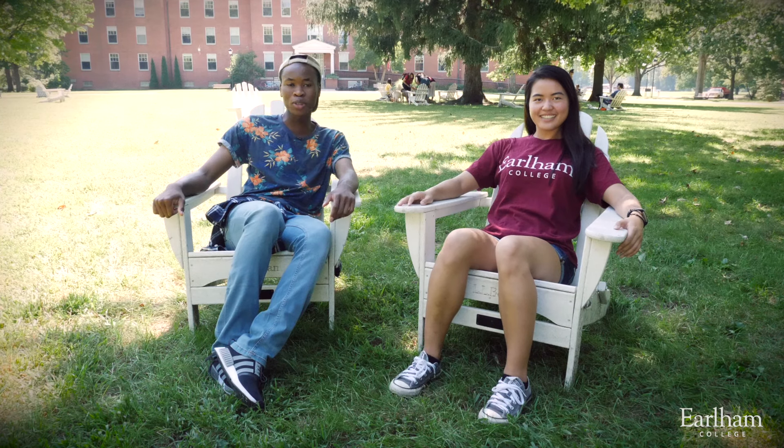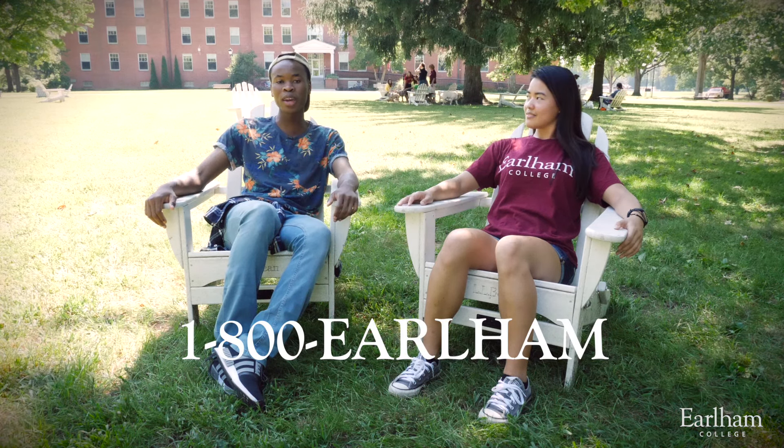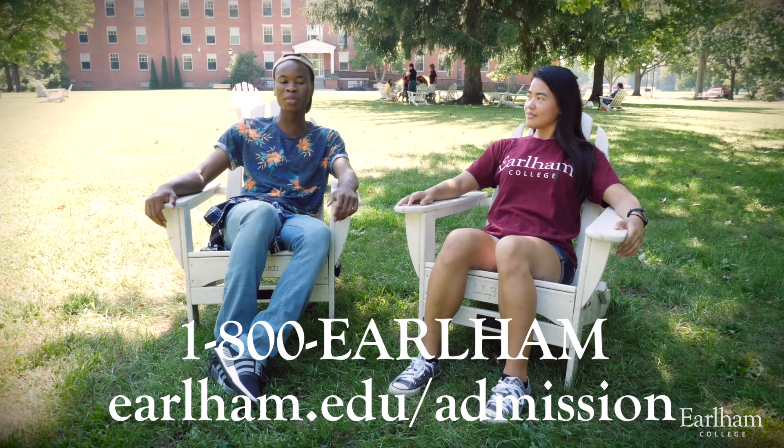So thank you guys for joining us on our tour. If you want to see more of the campus or meet students like us, you can call us at 1-800-EARLHAM or visit us on our website, earlham.edu/admission.